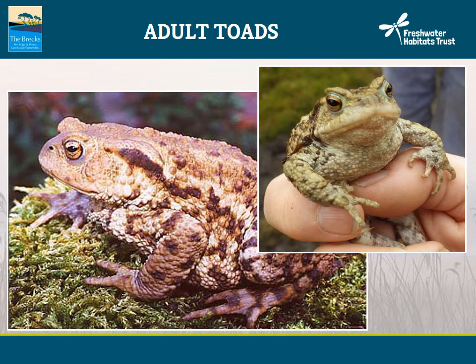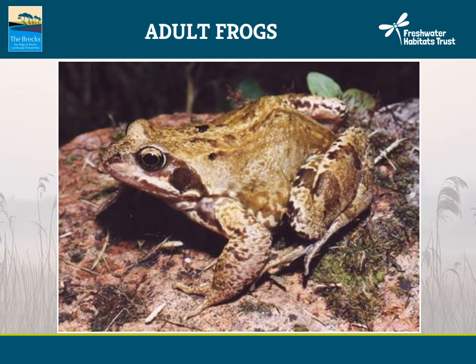Moving on to adult toads. The common toad is quite a familiar animal, so there's little chance of confusing it with anything else. The main challenge is distinguishing common toad tadpoles from those of common frog when newly hatched. To recap: toads have rough, warty skin, so are readily identifiable from common frogs. When moving, they tend to walk rather than hop like frogs, and they also have a wonderful bronze eye with an elliptical pupil. A common frog is also familiar but has smooth skin and is relatively athletic, leaping rather than walking like toads. Unlike toads, frog eyes have much rounder pupils.